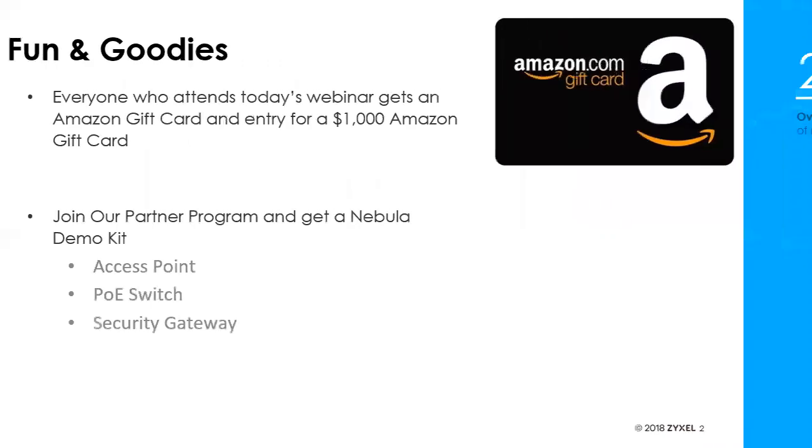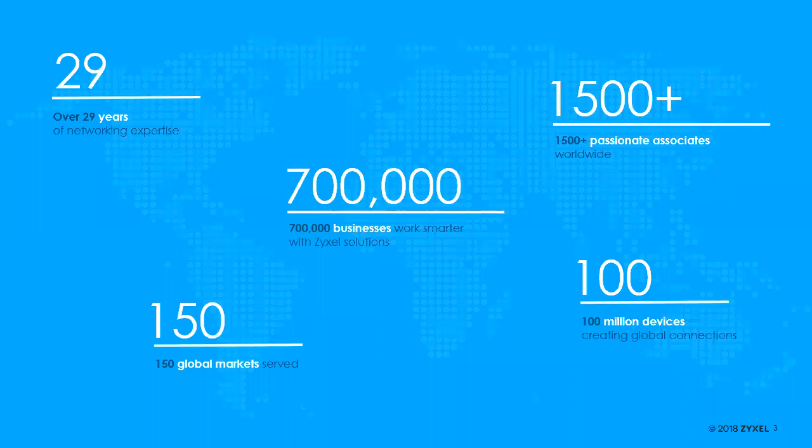We'll go through a quick bit of background for anyone joining through social media or Spiceworks who isn't familiar with ZYXEL. We've been making computer networking products for technically 30 years now — we started in 1989. You may remember us from dial-up ISPs and bulletin boards. We were one of the first with data-fax voice modems, some of the first with 14.4 modems, and from there moved on to ISDN products, cable modems, DSL modems, DSL head-end equipment.